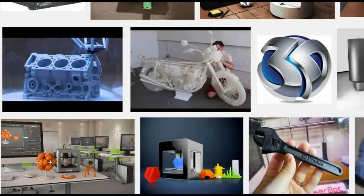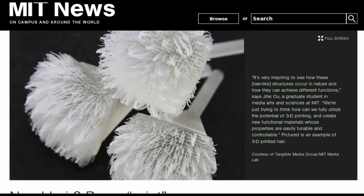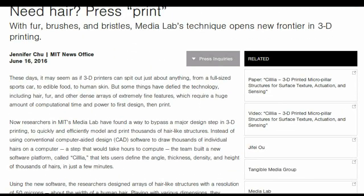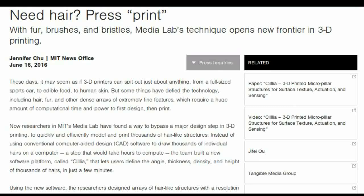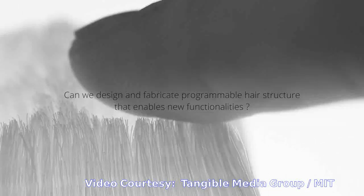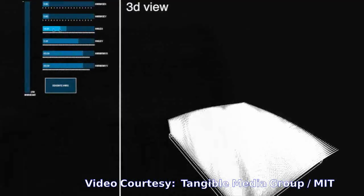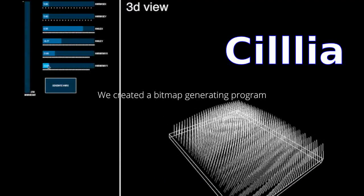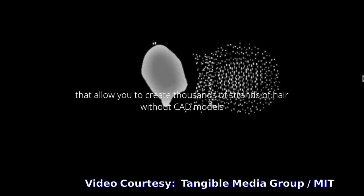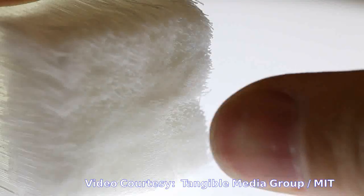Now researchers in MIT's Media Lab have found a way to bypass a major design step in 3D printing, to quickly and efficiently model and print thousands of hair-like structures. Instead of using conventional computer-aided design CAD software to draw thousands of individual hairs on a computer — a step that would take hours to compute — the team built a new software platform called Cilia that lets users define the angle, thickness, density and height of thousands of hairs in just a few minutes.